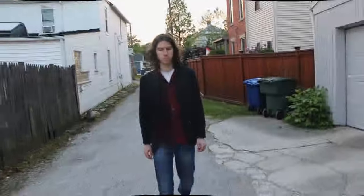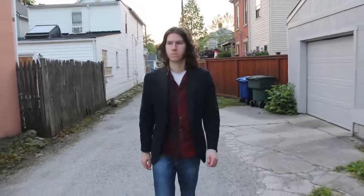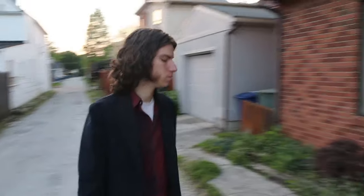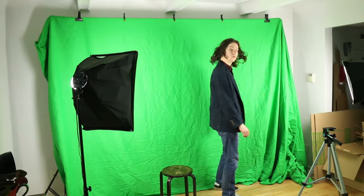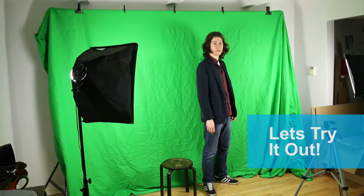People ask me all the time, 'Hey Kyle, what's it like being so successful and working from home?' Photoshop is a great tool to make yourself look more attractive and feel good about what you're doing. People will notice that extra confidence. Take a moment and try this for yourself.